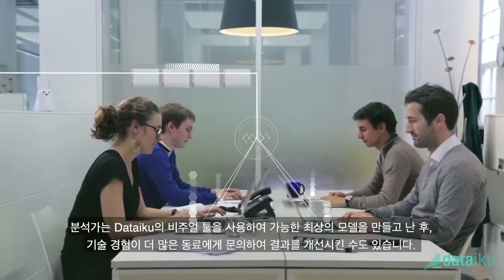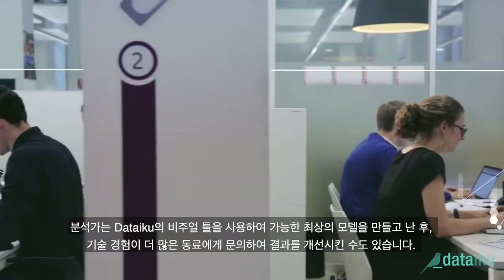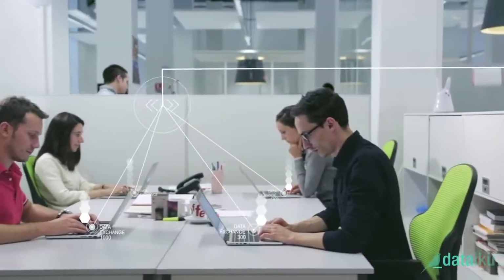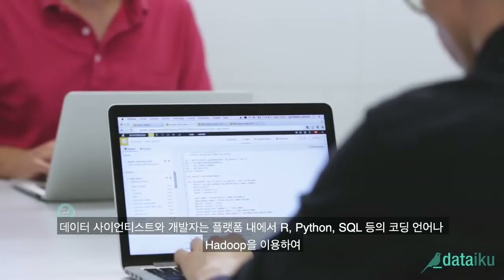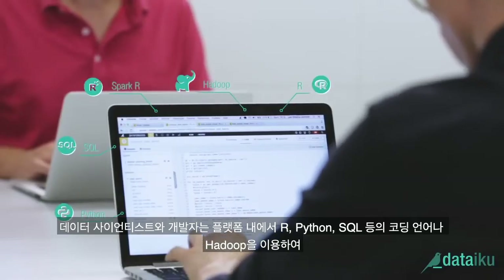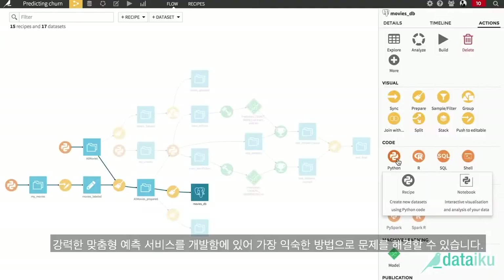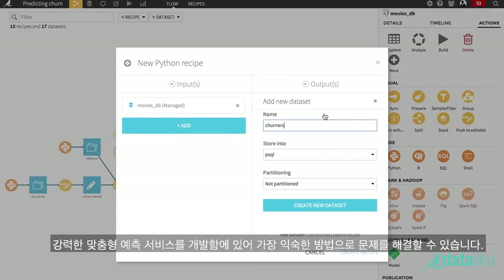When the analysts have made the best possible models using DSS's visual tools, they can ask their more technically experienced colleagues for help to improve results. Both data scientists and developers will find the tools they know best — from languages like R, Python, SQL, or Hadoop — to customized powerful predictive services that answer specific needs, without ever having to leave the DSS interface.